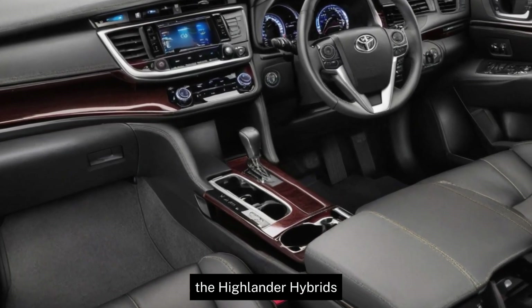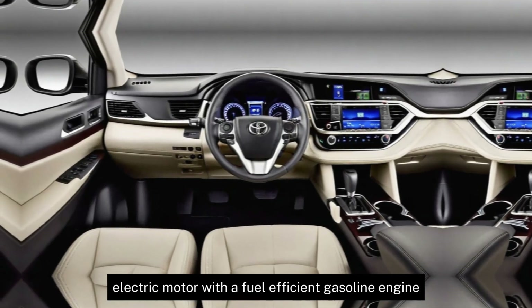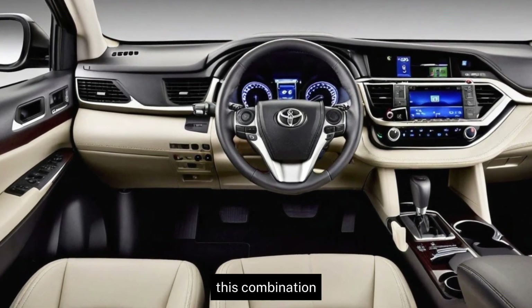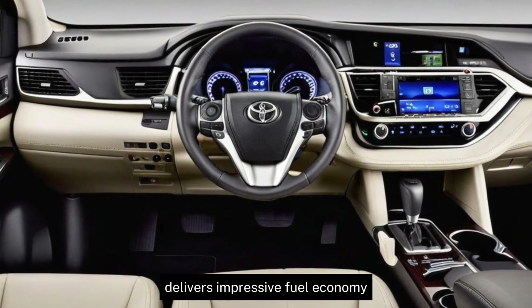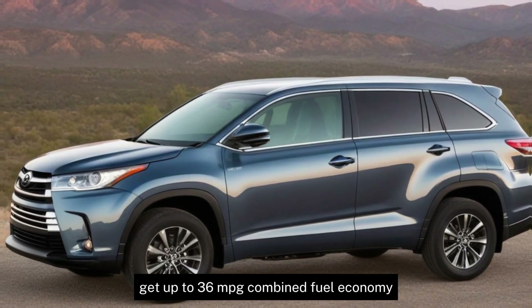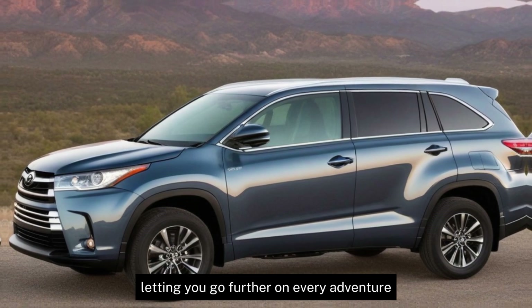The Highlander Hybrid's hybrid powertrain seamlessly blends a powerful electric motor with a fuel-efficient gasoline engine. This combination delivers impressive fuel economy and exhilarating performance. Get up to 36 mpg combined fuel economy, letting you go further on every adventure.